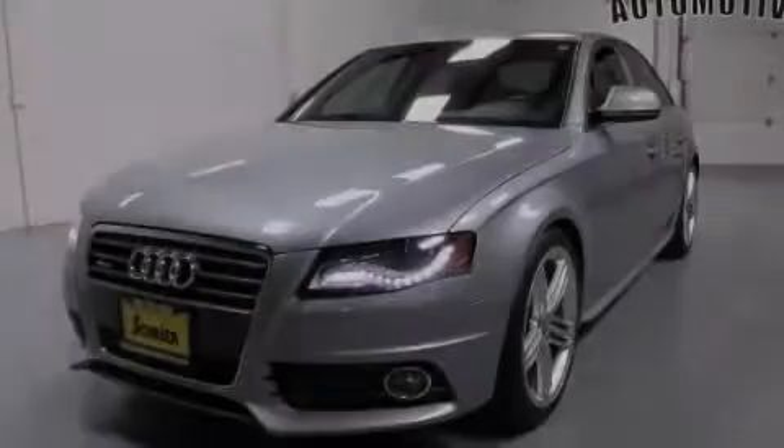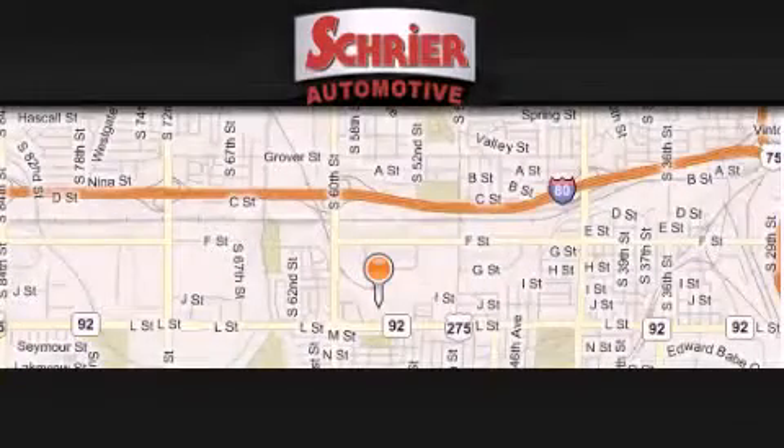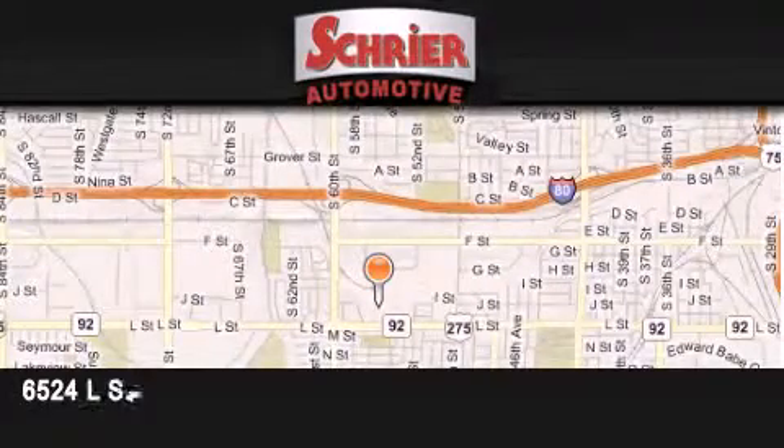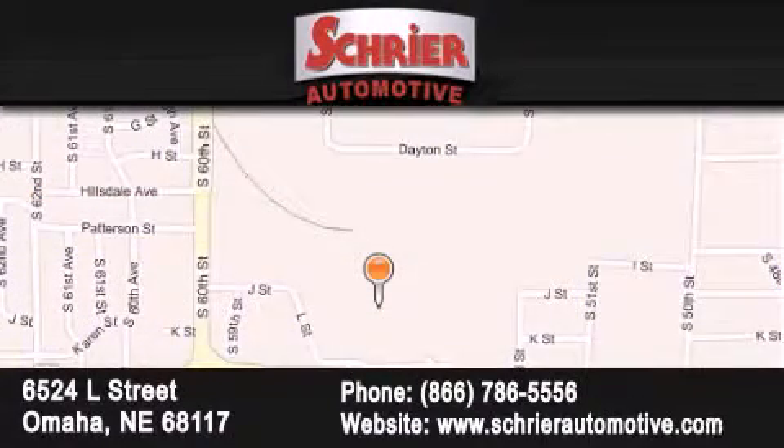Stop by today and test drive this automobile for yourself. Shrier Automotive is located at 6524 L Street in Omaha. Our goal is to exceed all of your expectations to ensure that you'll return for future visits.